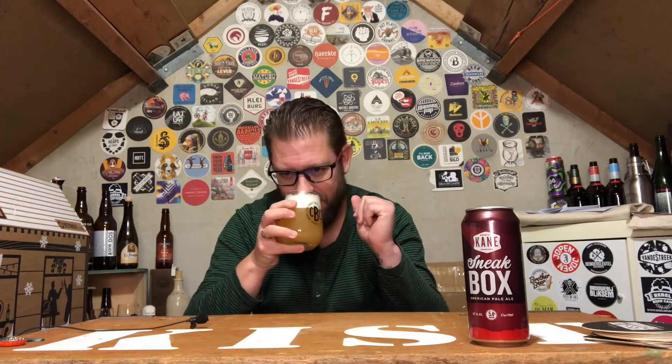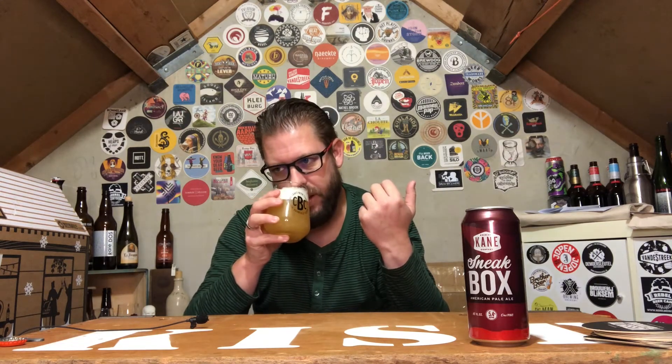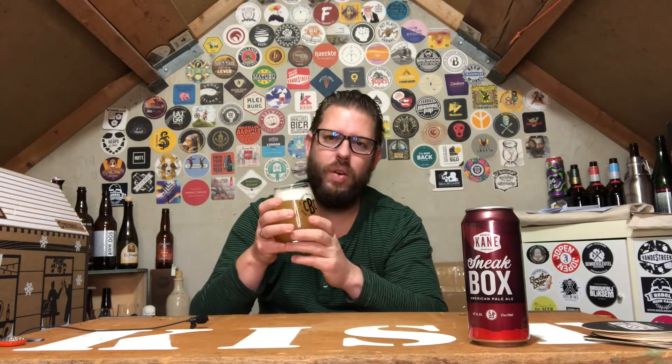Let's go to the nose. Wow! It's crispy, full, tropical flavor. Citra. Smells really, really awesome. Very full if you ask me. Very full, a little bit piney. This smells very good.